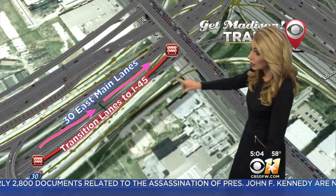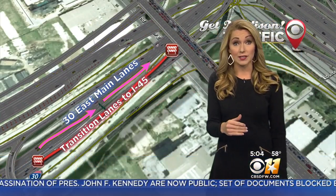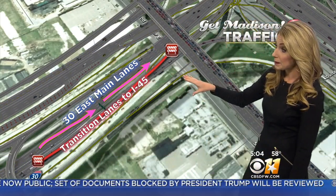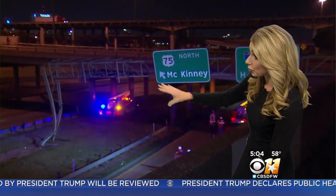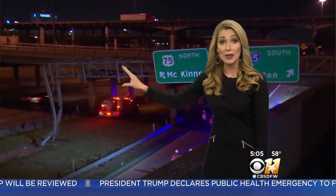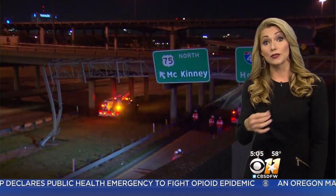This is not affecting the main lanes of 30 eastbound. But as she mentioned, it's affecting your transition lanes getting you to I-45 southbound and 75 northbound. So if you travel in this area and you usually use that ramp, this is going to impact your morning drive. The main lanes of 30 eastbound are completely back open — the only lanes still affected are your ramps to 75 north and to 45 south.